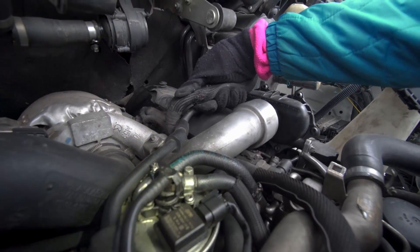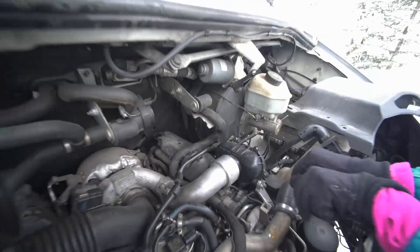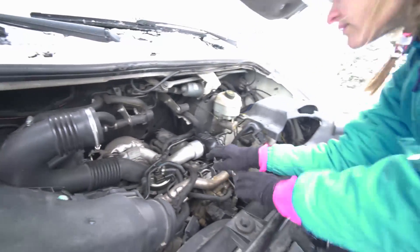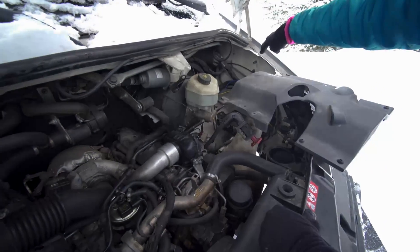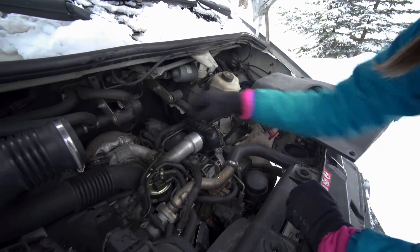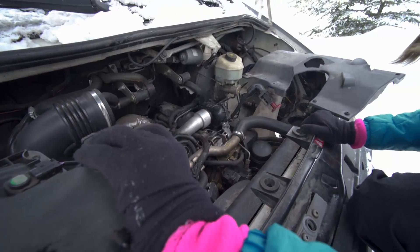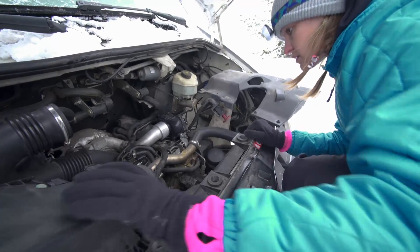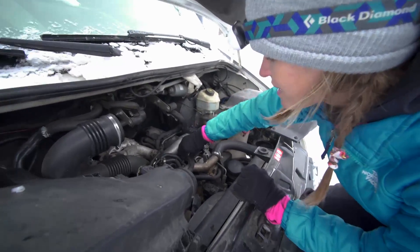Yeah, they're definitely exposed under there. We're rerouting this — this is going to the ECU. That has to be it.